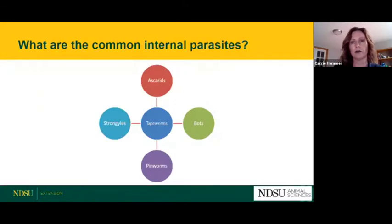We're going to talk today about the most common internal parasites that are problems for our horses, especially in this area — the upper Midwest. Those are tapeworms, ascarids, strongyles, pinworms, and bots. These are the ones that we see the most trouble with here in our area.